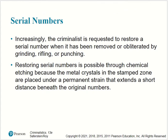Serial numbers: the criminalist is increasingly required to restore a serial number when it has been removed or obliterated by grinding, filing, or punching. Restoring serial numbers is possible through chemical etching because the metal crystals in the stamped zone are placed under a permanent strain that extends a short distance beneath the original numbers.